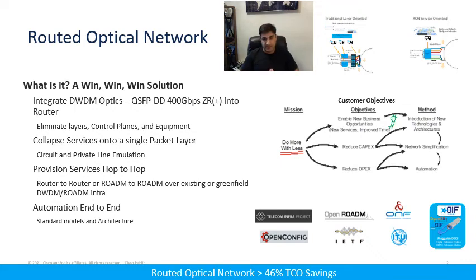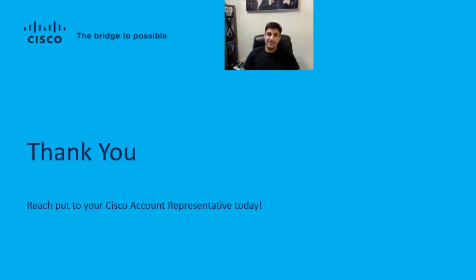Above all, we've modeled a number of networks across multiple geographies, and we're consistently seeing greater than 46% TCO savings. In a future discussion, I'd like to discuss how we modeled these networks, what regions they were in, and the associated results. Until next time, I'd like to thank you for your time, and I ask you to please reach out to your Cisco account representative today and get further information on the Routed Optical Network. Have a great day, and thank you for your time.